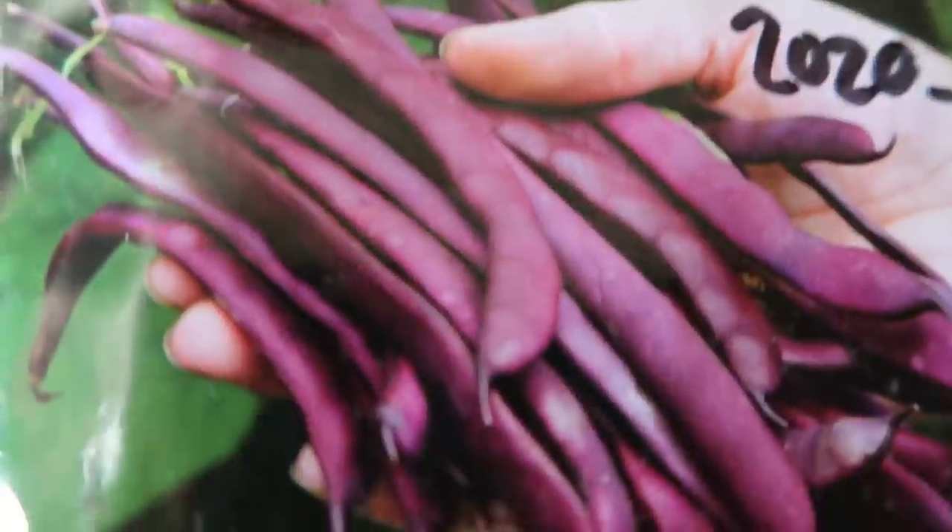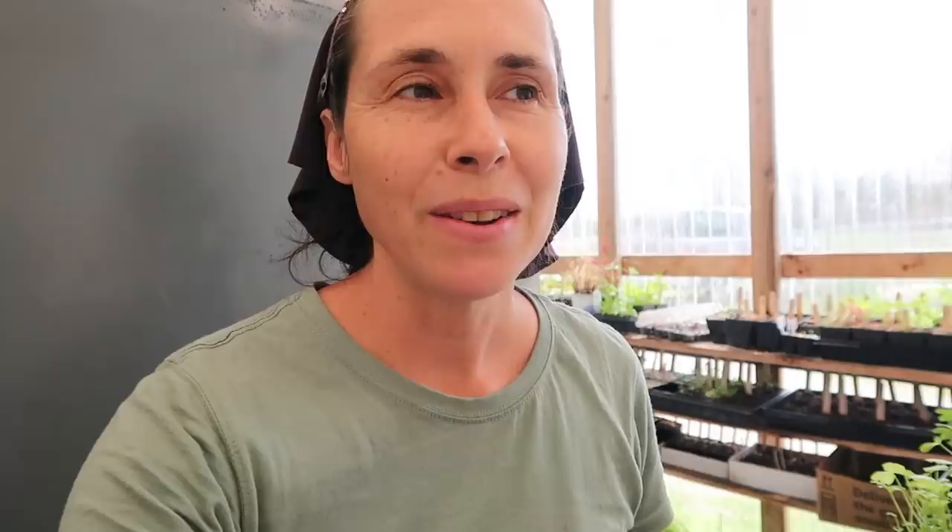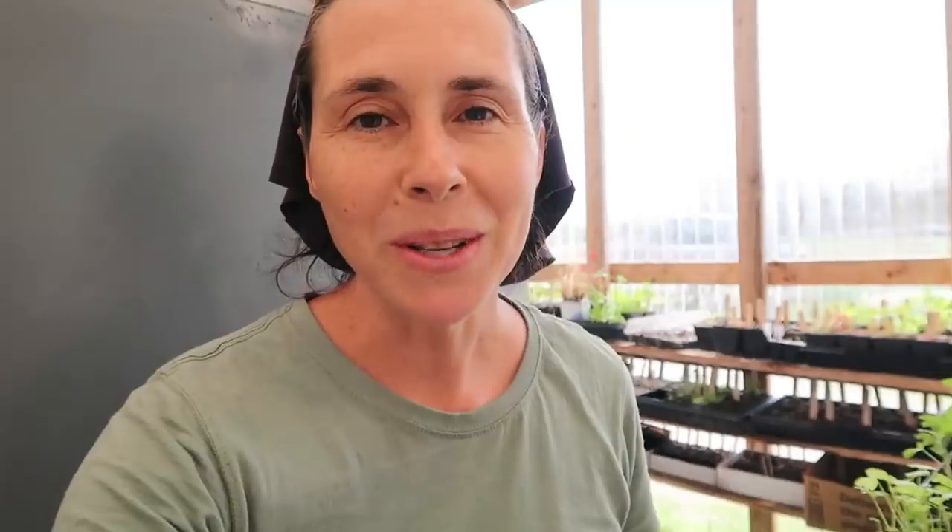Moving on to legumes — our favorites are Purple Podded Pole Beans, which we grow every year. We also like a fairly new one, the Purple Queen Improved Bush Bean, and then an all-time favorite is Dragon Tongue Bush Bean, which we've grown from the beginning and will probably always grow. They tend not to take the heat as well as the Purple Queen Improved, but they still do quite well and we love the flavor.